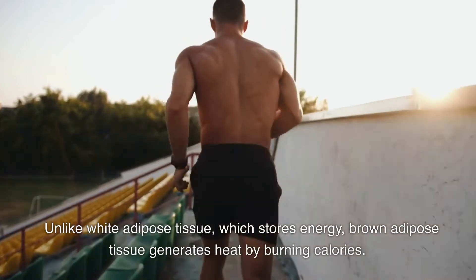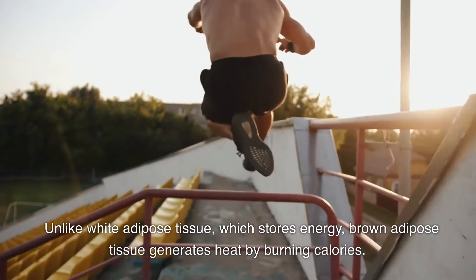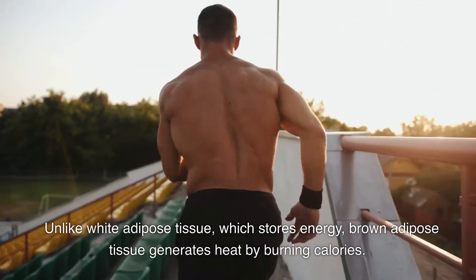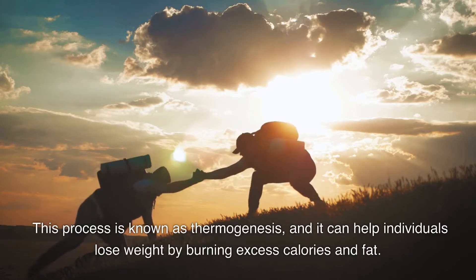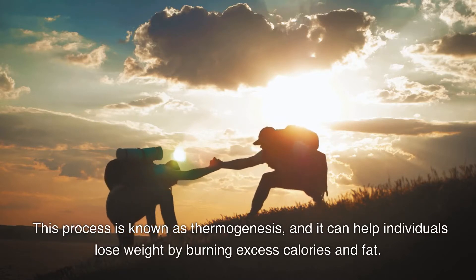Unlike white adipose tissue, which stores energy, Brown Adipose Tissue generates heat by burning calories. This process is known as thermogenesis, and it can help individuals lose weight by burning excess calories and fat.